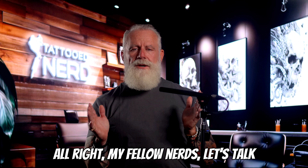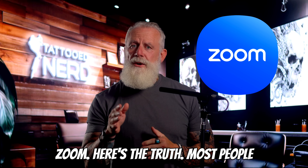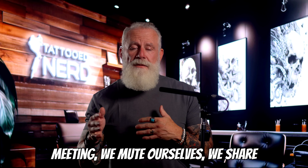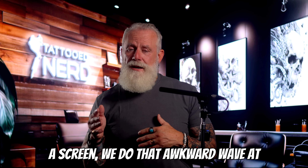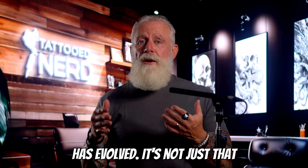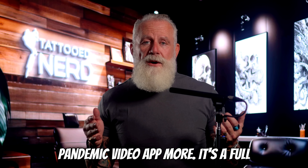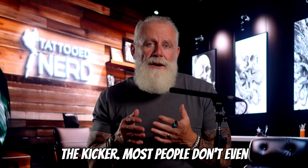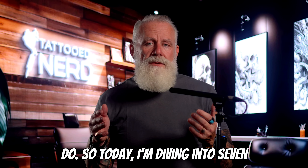My fellow nerds, let's talk Zoom. Here's the truth: most people use Zoom like it's 2020. We fire up a meeting, mute ourselves, share a screen, do that awkward wave at the end, and we're done. But Zoom has evolved. It's not just that pandemic video app anymore — it's a full communication platform. And most people don't even scratch the surface of what it can do.